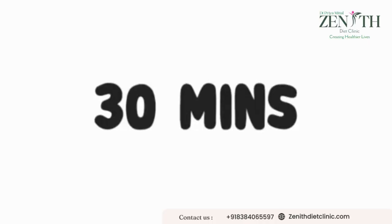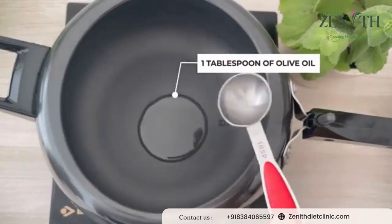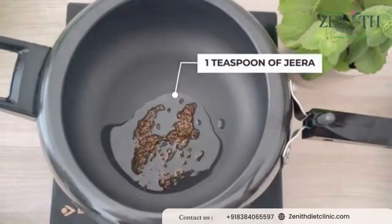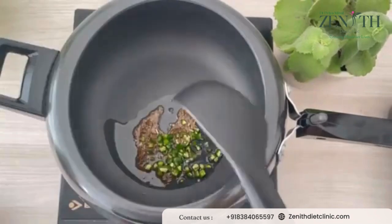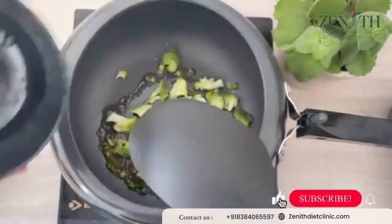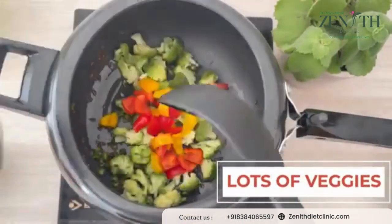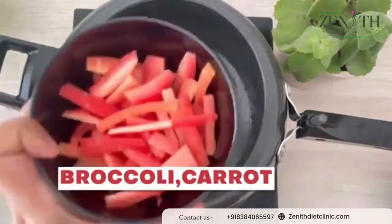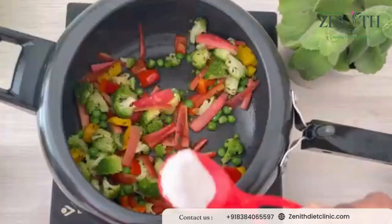In a pressure cooker, add one tablespoon of olive oil. Then add one teaspoon of jeera and let it splutter for at least two minutes. Then add freshly chopped green chilies and mix it all well. Add one whole cup of broccoli, red and yellow bell peppers chopped, approximately one cup of fresh red carrots, and one cup of green peas. So here we have added all the green vegetables.